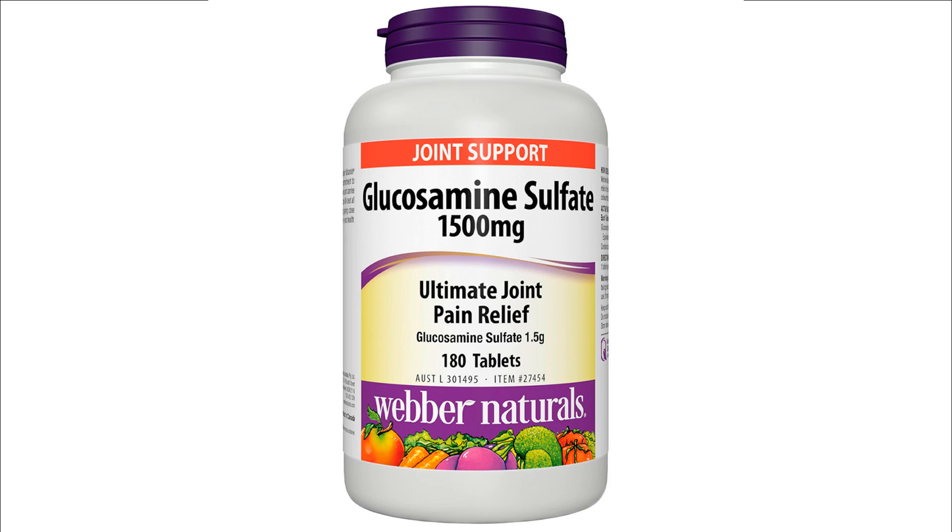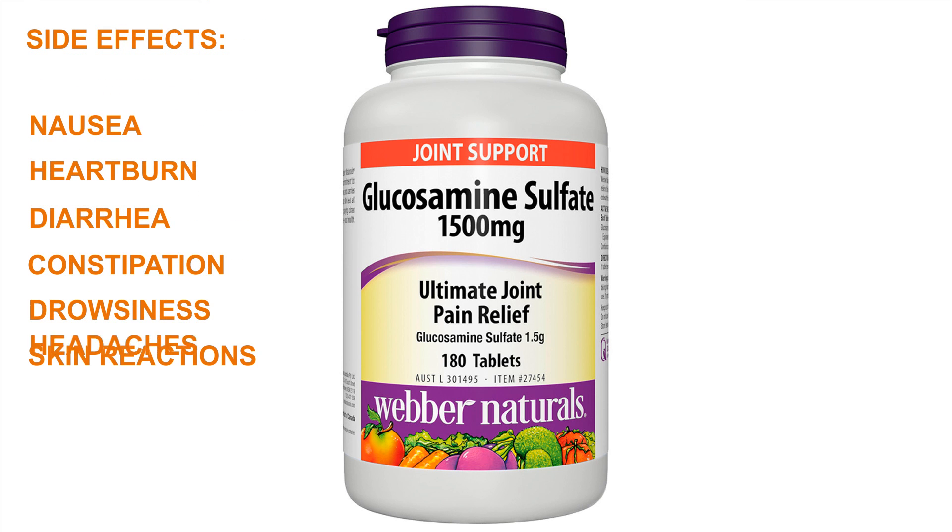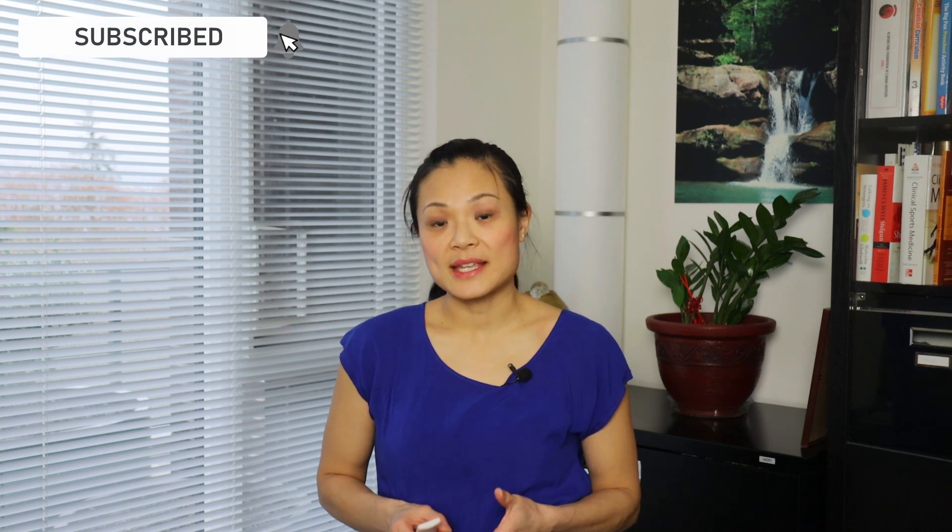There have been no major negative effects noted from taking glucosamine, so it's generally a safe supplement to take. Some minor side effects include nausea, heartburn, diarrhea, constipation, drowsiness, skin reactions, and headaches. As well, glucosamine is made from shells of shellfish, so there is a concern that it may cause an allergic reaction in those with shellfish allergies.